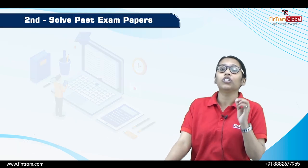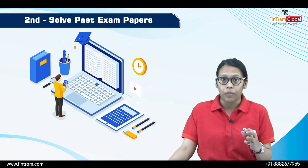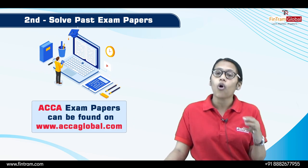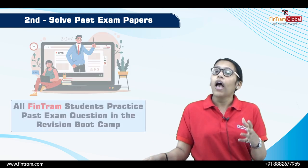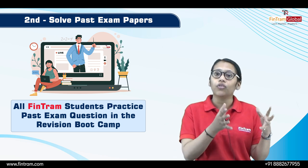The second thing you need to do is to look for past exam papers. ACCA has provided past exam papers on their website, and we have also included past exam papers in our revision bootcamp.